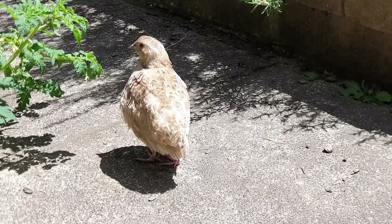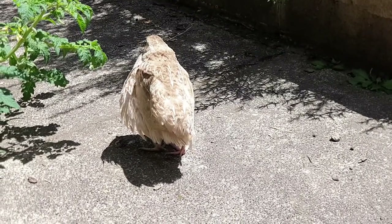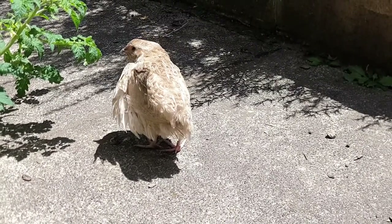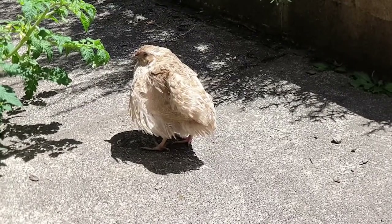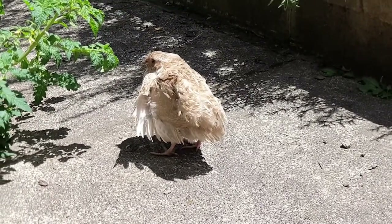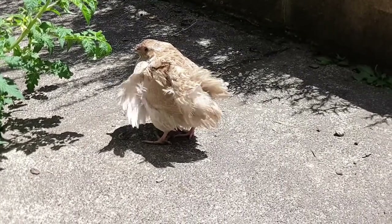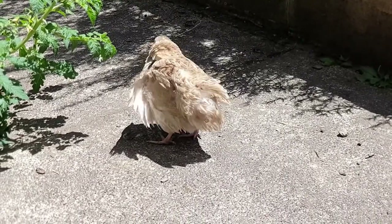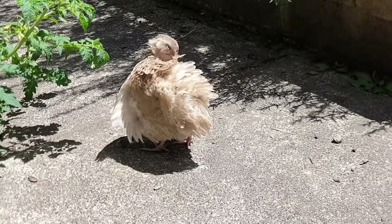The sad thing is that Snow White has been hatching the eggs for about 13 days now, and now the eggs are left on their own. So it's a double sadness — the mother has died and the eggs, we don't know what is going to happen to them now.